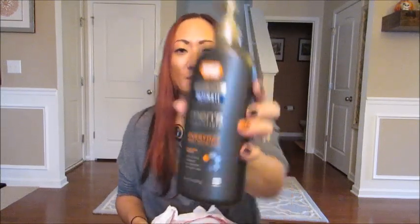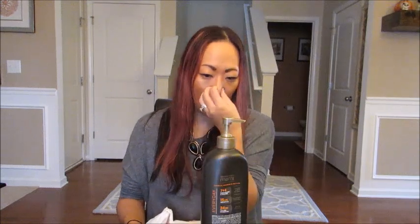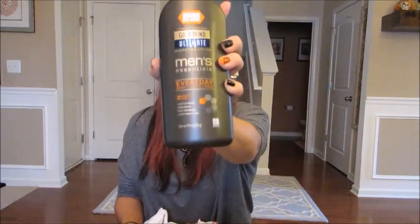I got some lotion for my husband — it's the Gold Bond Ultimate Hydrating Lotion, Men's Essentials, in a pump top. It's for body, hands, and face, and it smells really good — definitely has a guy scent. This might be a good stocking stuffer for your husband or significant other for Christmas.